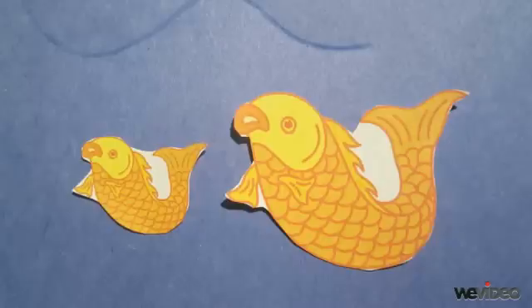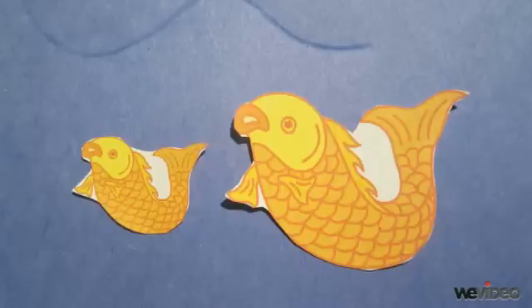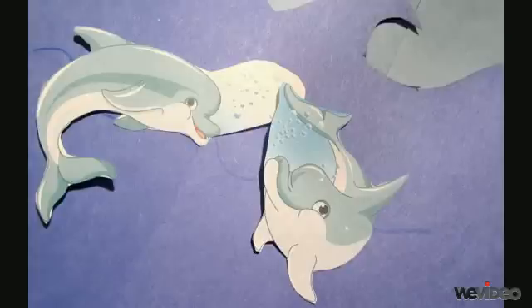In the ocean, fish use their fins to swim around. Turtles need food so they can eat meat and plants in the ocean, and dolphins communicate with each other by whistling and squeaking.